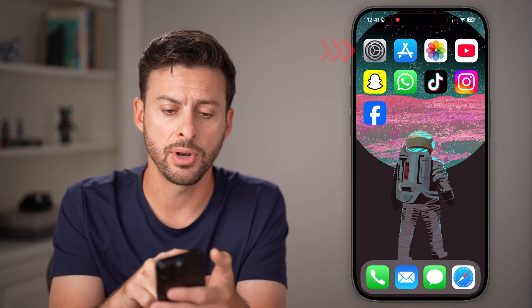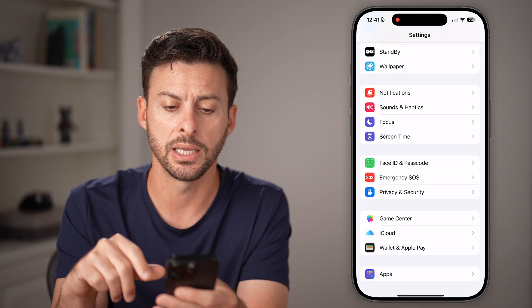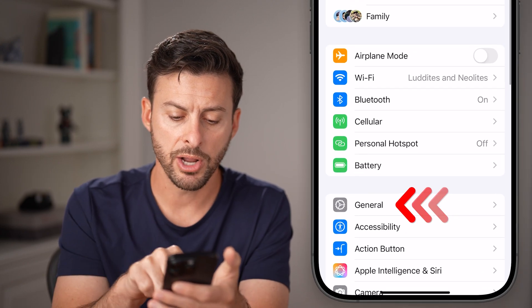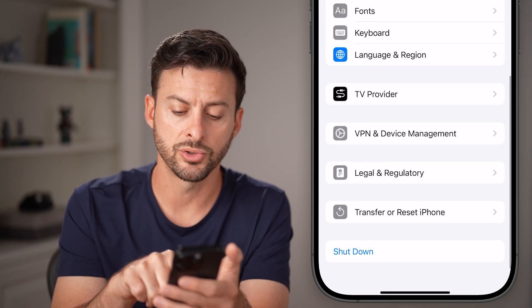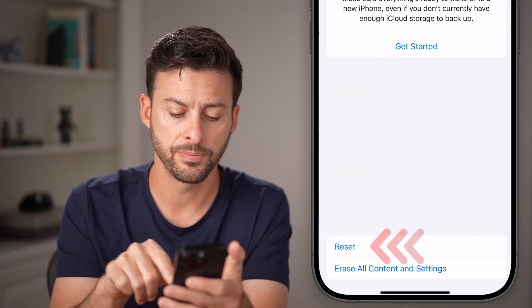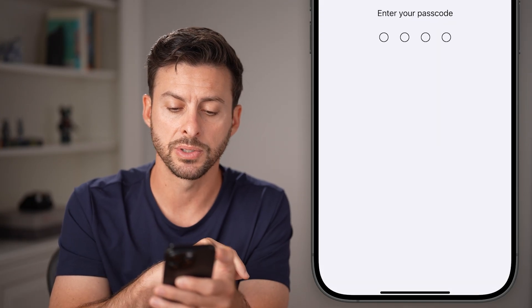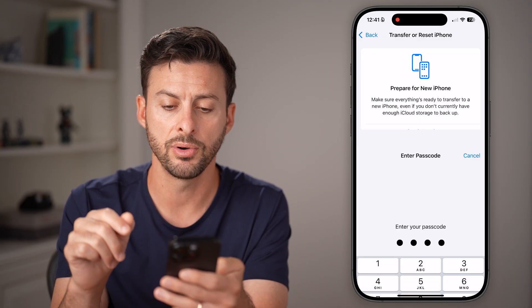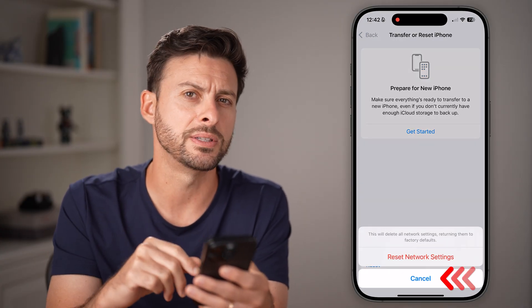If none of those help, go back into Settings, tap on General, then scroll down and tap on 'Transfer or Reset iPhone,' then tap 'Reset' and select 'Reset Network Settings.' Enter the passcode for your phone and reset all of these back to factory default. This almost always fixes it.